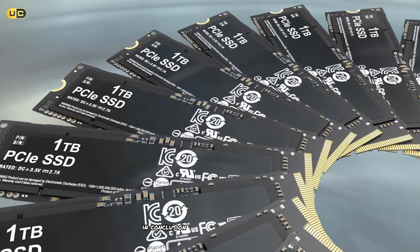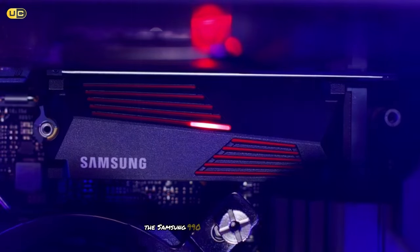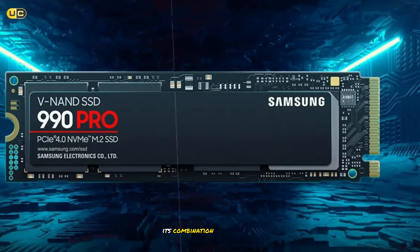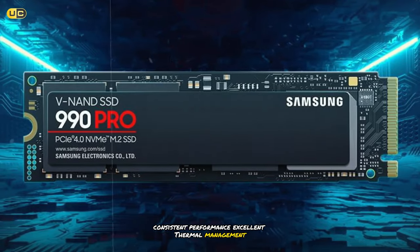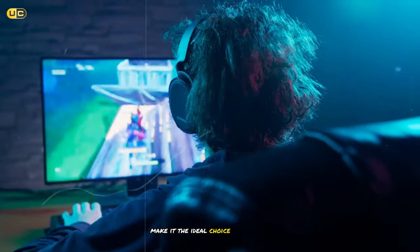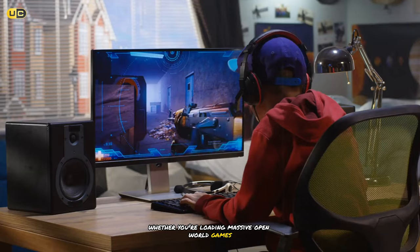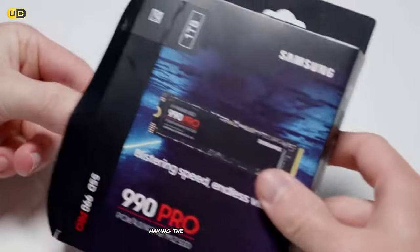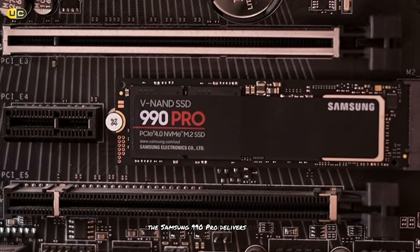In conclusion, while all the SSDs on our list offer excellent performance for gaming, the Samsung 990 Pro stands out as the cream of the crop. Its combination of raw speed, consistent performance, excellent thermal management, and robust software support make it the ideal choice for gamers who demand the very best from their storage solution. Whether you're loading massive open-world games, streaming high-resolution textures, or just want the peace of mind that comes with having the fastest storage available, the Samsung 990 Pro delivers on all fronts.